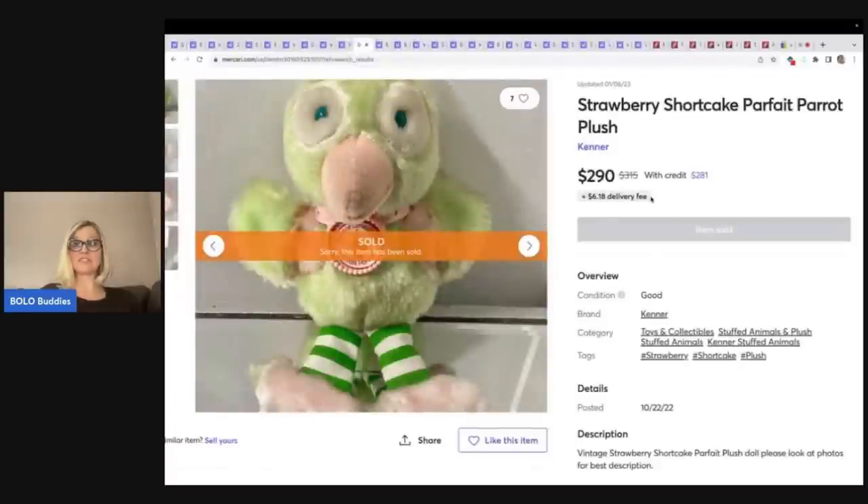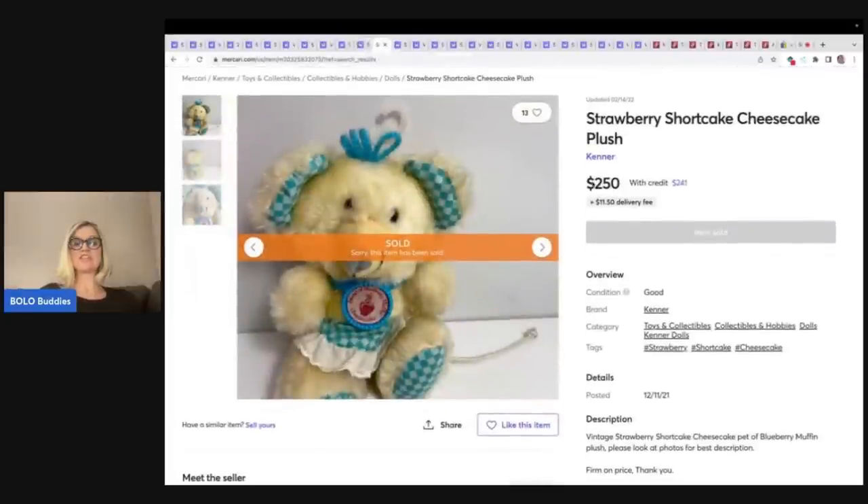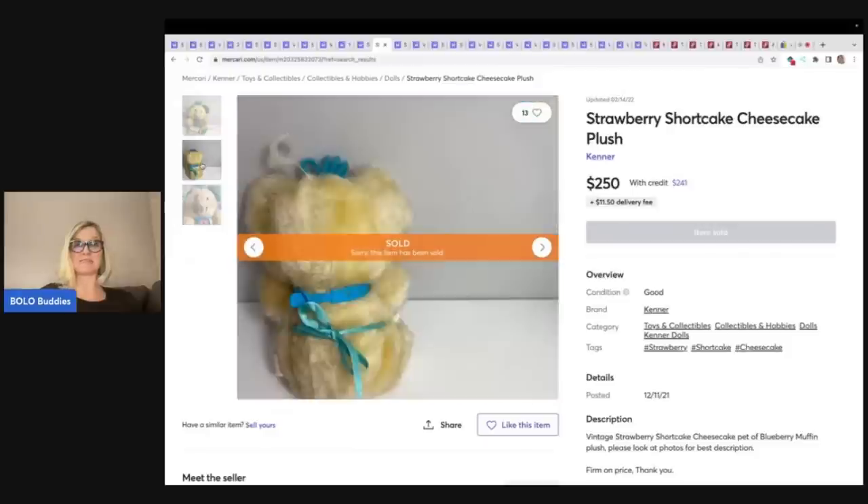Here's another plush — this is the Parfait Parrot. Again it's got the little collar that identifies it. $290, and this is made by Kenner. Here is the strawberry shortcake Cheesecake plush — they're all named after food, how cute. I wonder if they smell. $250 plus shipping on that one.